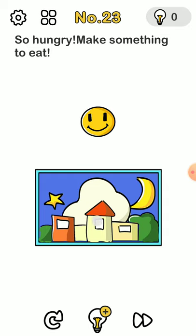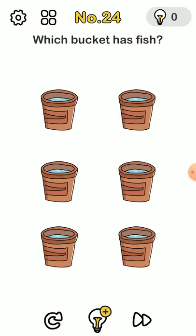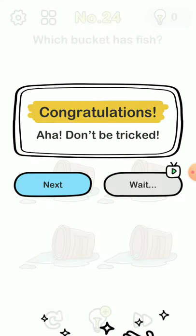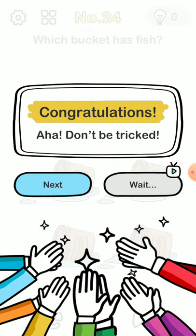So hungry — make something to eat. Can you eat eggs? Yes, you can! You have a nice delicious poached egg. Which bucket has the fish? Turn it and then you can see the fish. I rotated it 180 degrees for the water to come out, and the fish comes with it.